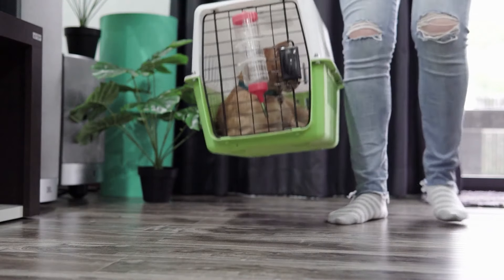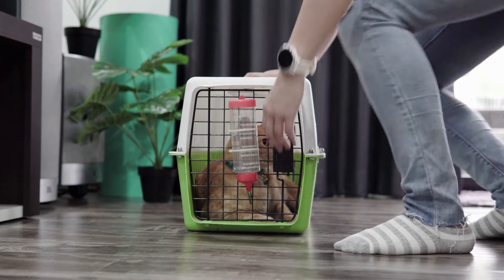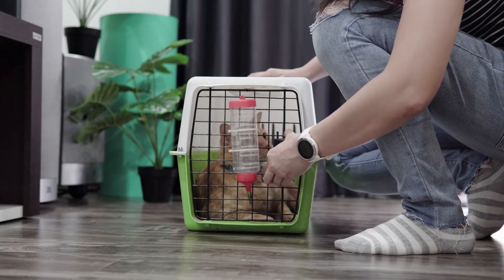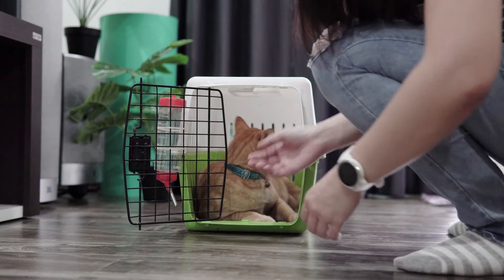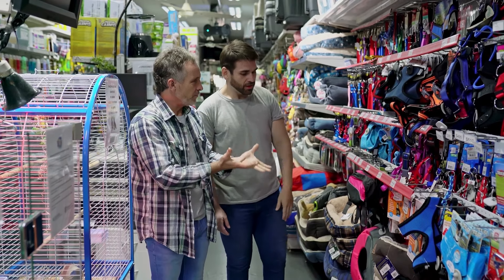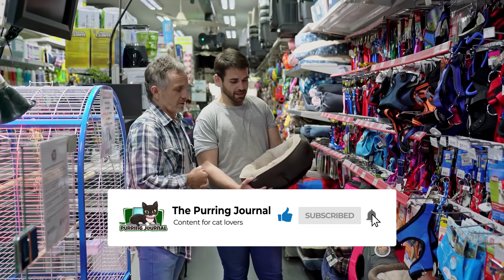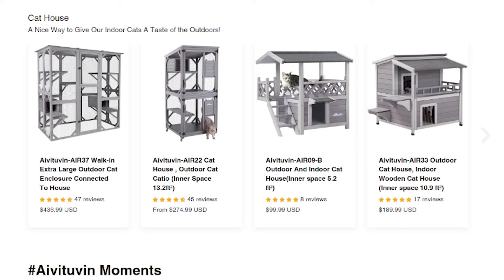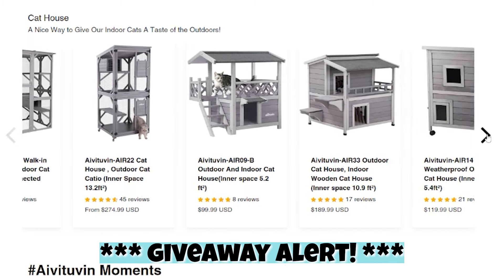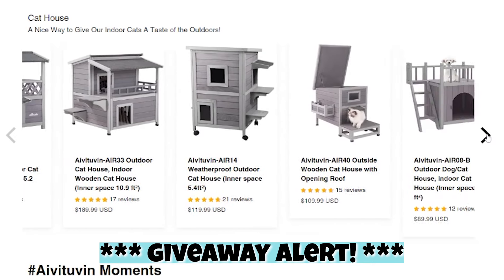Hey cat lovers, and welcome back to another video. Maybe you just adopted a cat, or maybe you plan to adopt one in the future. Either way, it's important to know which cat supplies you need to make your feline friend as happy, healthy, and comfortable as possible. Consider subscribing to our channel for more cat videos. We're also having a special giveaway from Avatuvan, a company that offers prefabricated pet homes — but first, let's go over the top 10 cat essentials you need.